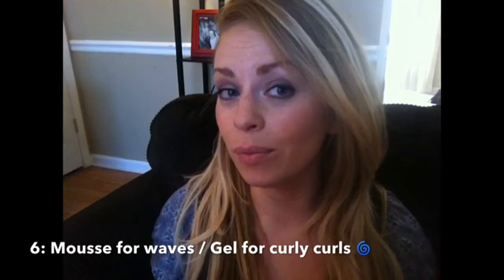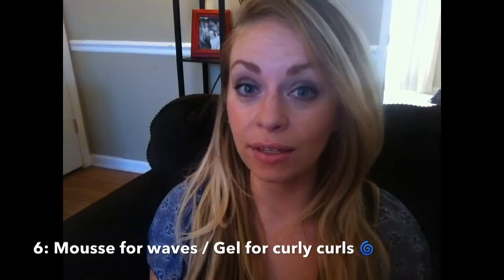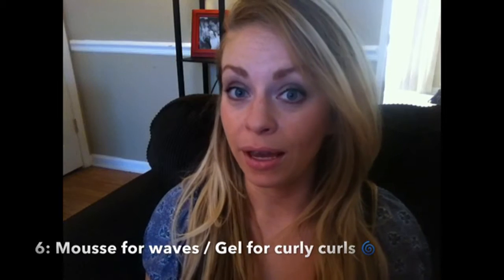If I'm going for a wavy look and I've already styled my hair straight, and I'm in between washes and want a wavy look, I'll use mousse in my hair. Using mousse still makes your hair look soft, and you use the cup-and-squeeze method on that too, and you should get pretty waves.